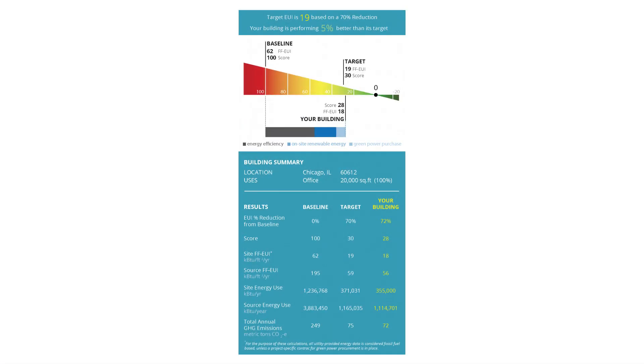Now that we understand how energy performance measurement works, we should also know that there are other systems used for this measurement. For example, the Energy Use Intensity, or EUI, used in the United States — it is similar to the European EPC. Another very important classification of building classes according to their energy efficiency is LEED.